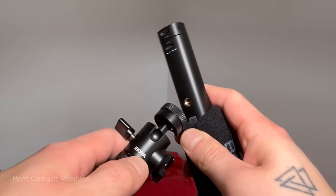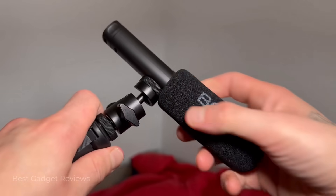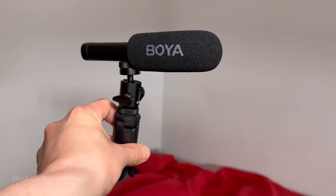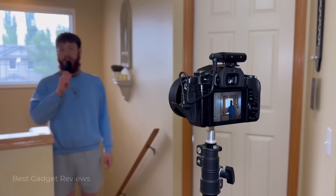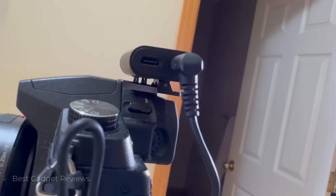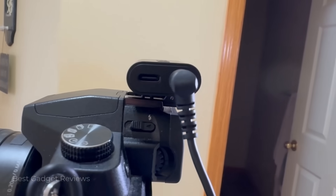You can also attach it to a tripod head and use it for desktop audio, like doing a podcast, as it has broadcast-quality audio. Or you can use it as a handheld microphone for interviews, or plug the receiver into your DSLR and get high-quality audio straight to your camera.